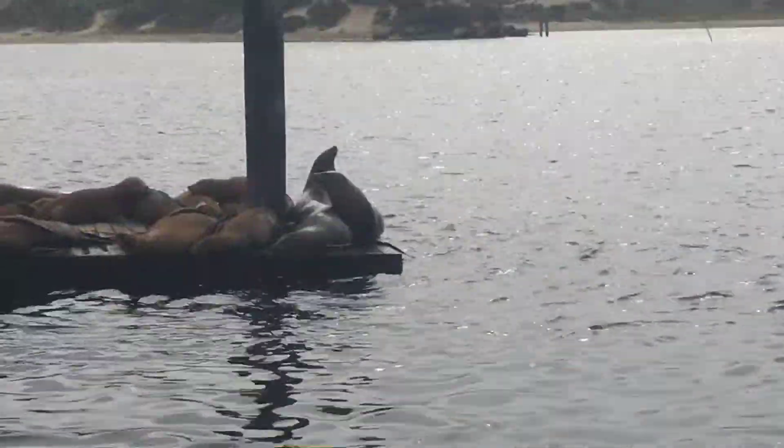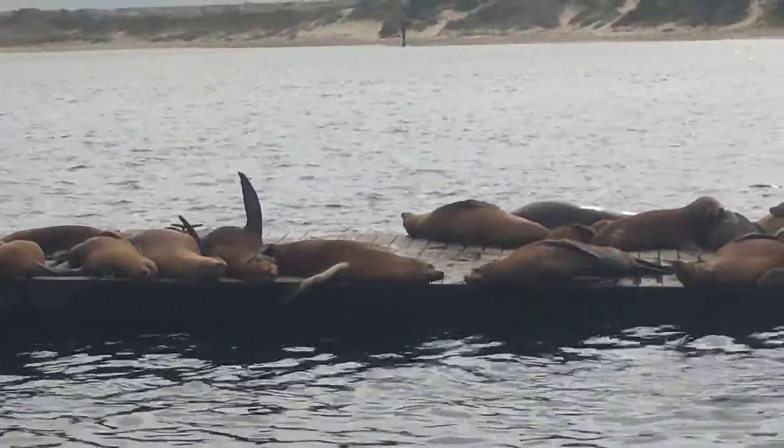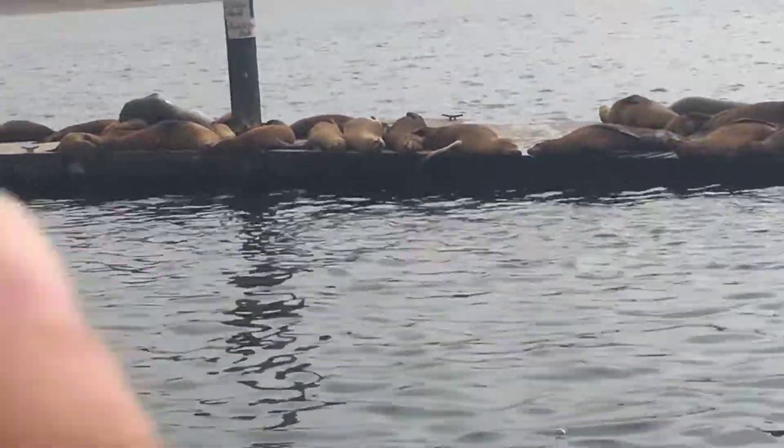You see that big sea lion with the big bulk on his core right there? That's a Sammie. We'll continue on here. Watch out — you don't want to whip right into the sea lion! So cute.